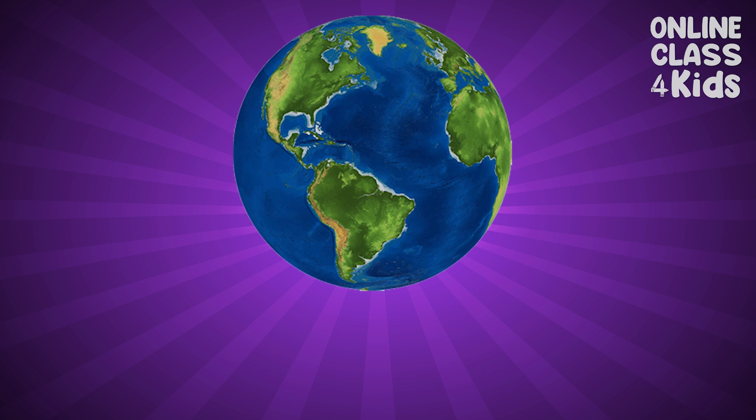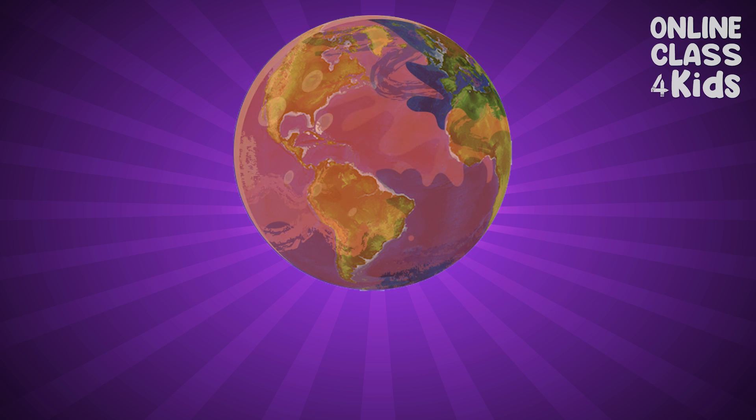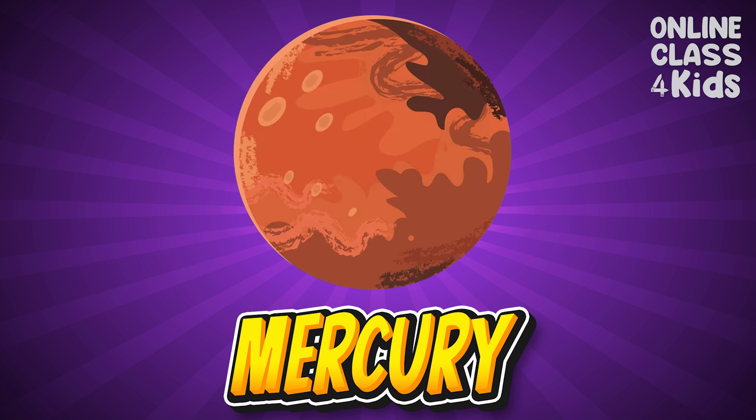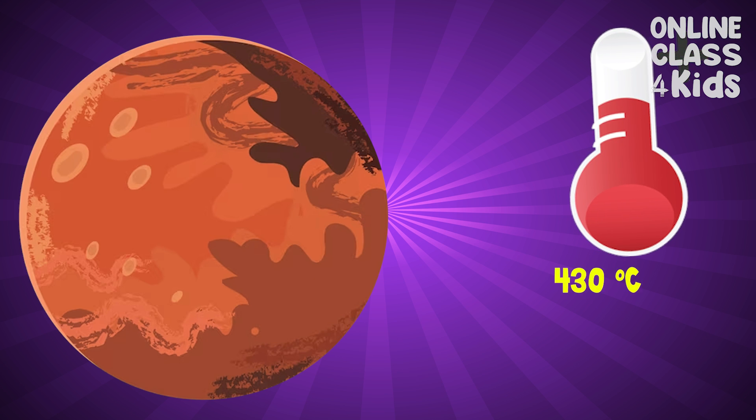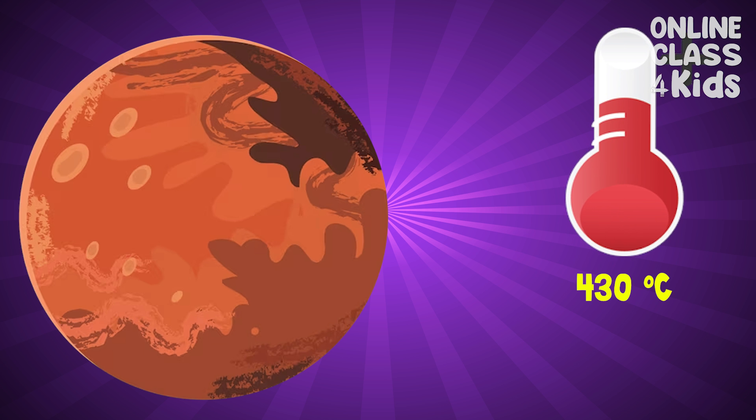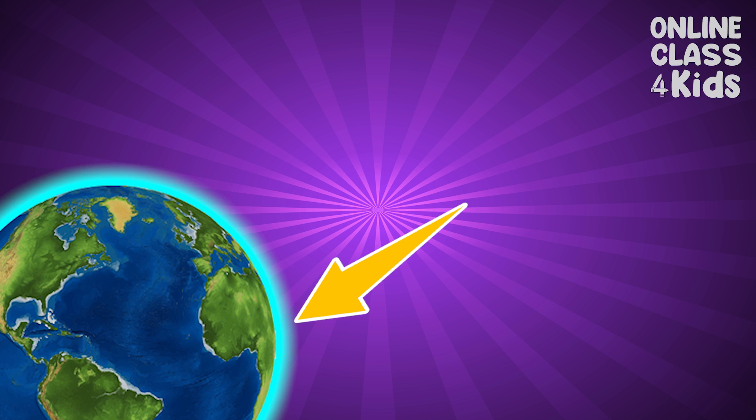If the Earth had no protection of some sorts, our planet would end up like Mercury, where it can get super hot up to 430 degrees Celsius. This protection is otherwise known as the atmosphere.